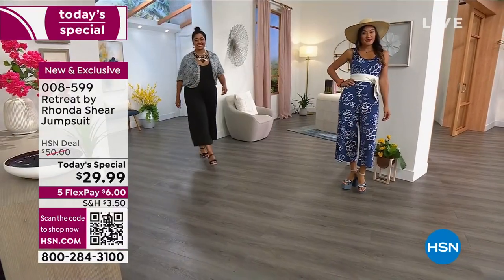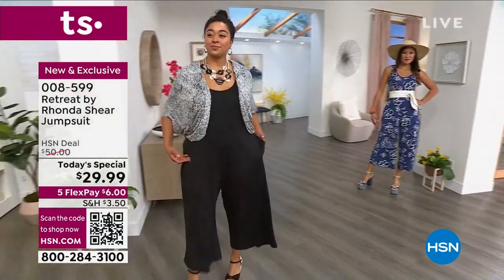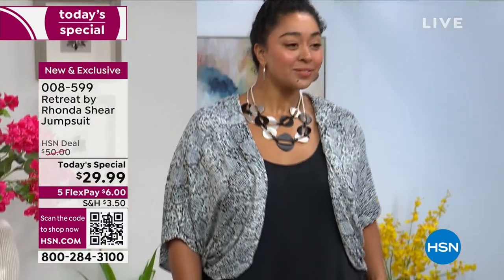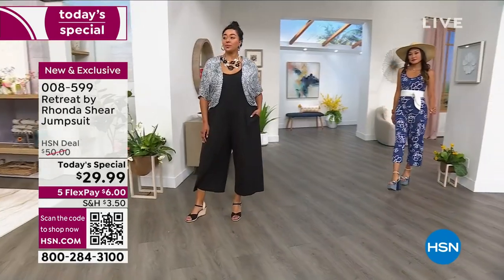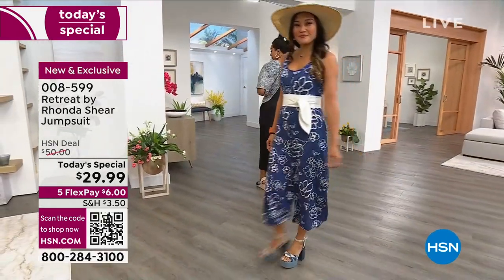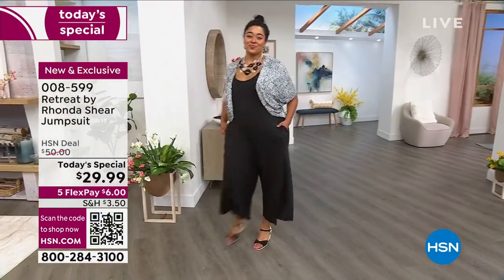This is a $50 jumpsuit that we have on sale for $29.99, only for one day. And we have five flex — it's the only five flex I have in the whole two hours I've been showing you overnight. It's $6 to get home because of that exclusive five flex pay plan. It's a $5 bill and a $1 bill to get home a whole outfit, and it's absolutely gorgeous.